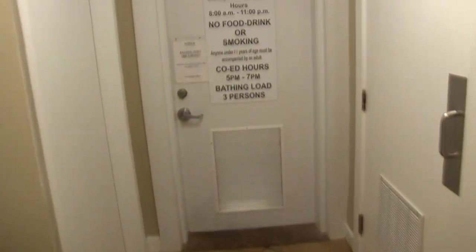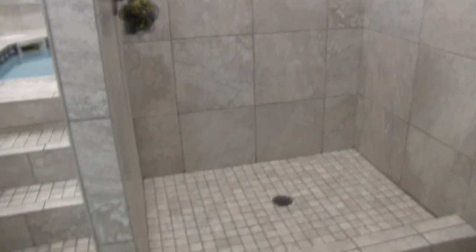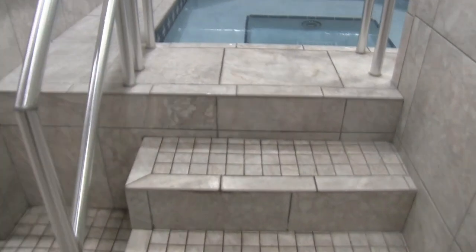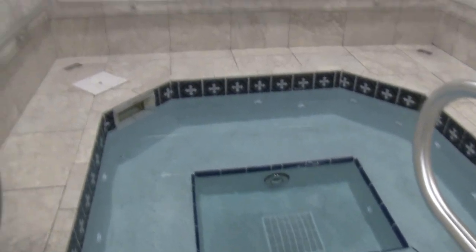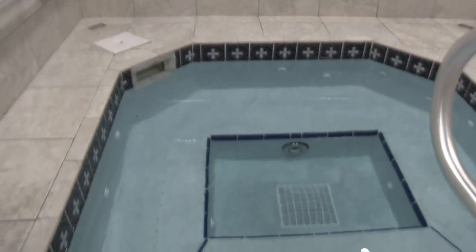We also have a spa and sauna that players have access to. It's another place where it's good for recovery when you're working really hard, have games, practices. It's good to come in and sweat a little bit, get in the hot tub, relax. There's also a sauna we'll take a look at next.